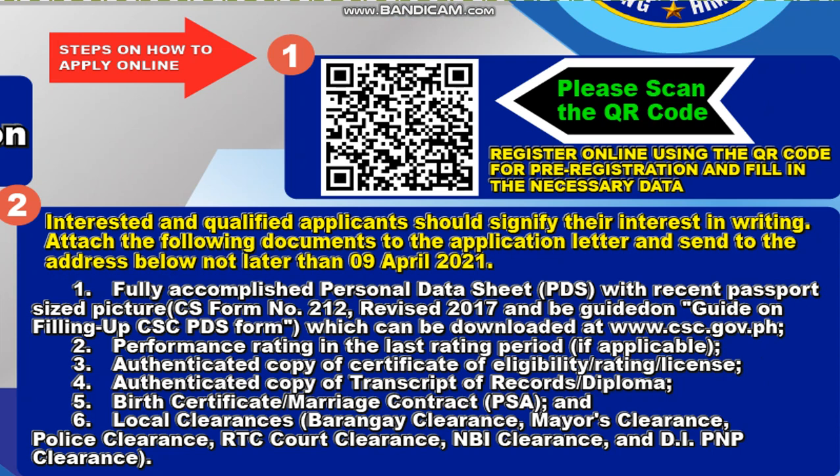Attach the QR code to the application letter and send to the address below, not later than April 9, 2021. Number one: fully accomplished Personal Data Sheet or PDS with recent passport-size pictures — CS Form Number 2, revised 2017. Be guided on filling up the CSC PDS form, which can be downloaded at www.csc.gov.ph.